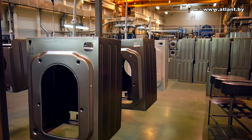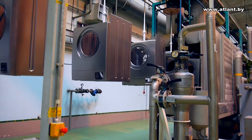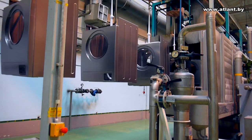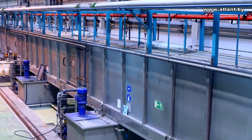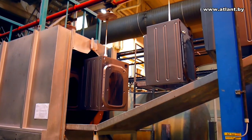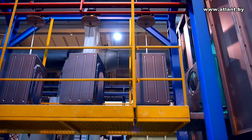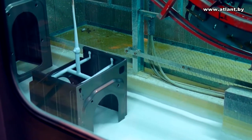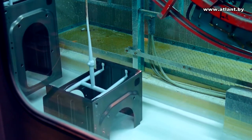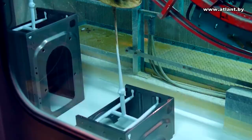Ready-made bodies of washing machines go to the polymeric coating shop. First, the body surface is prepared: in ten sections of separate chambers, specially varied concentration solutions degrease the body surfaces. Then zinc phosphate coating is applied on the body surface. After that, the washing machine body is dipped into a cataphoresis bath to apply a protective anti-corrosion coating by electro-deposition method. This coating is cured when the body is dried at 180 degrees Celsius for 30 minutes.